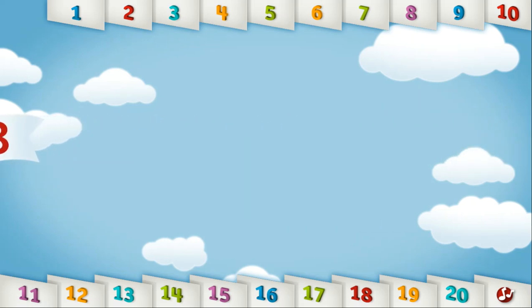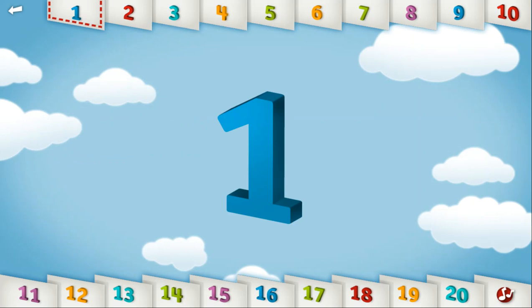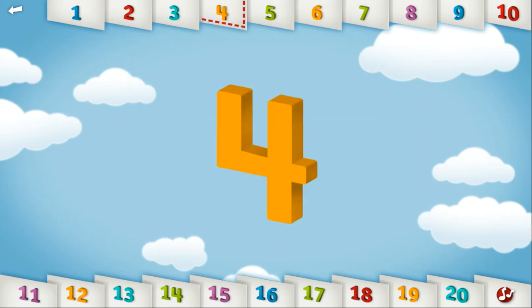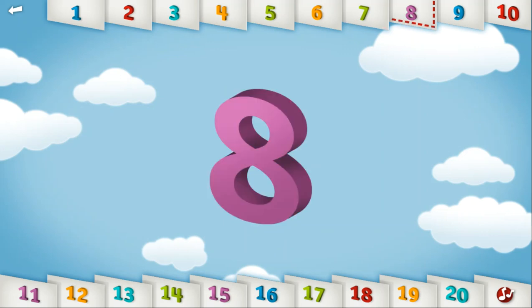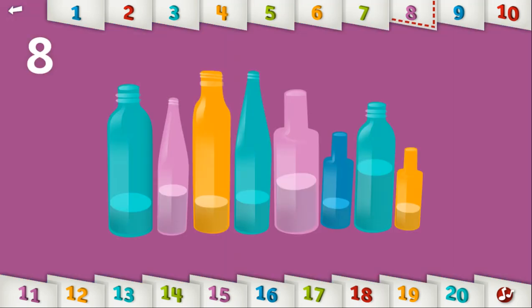Let's count to 8. 1, 2, 3, 4, 5, 6, 7, 8. Can you play a tune with 8 colorful bottles? That's a really catchy tune!